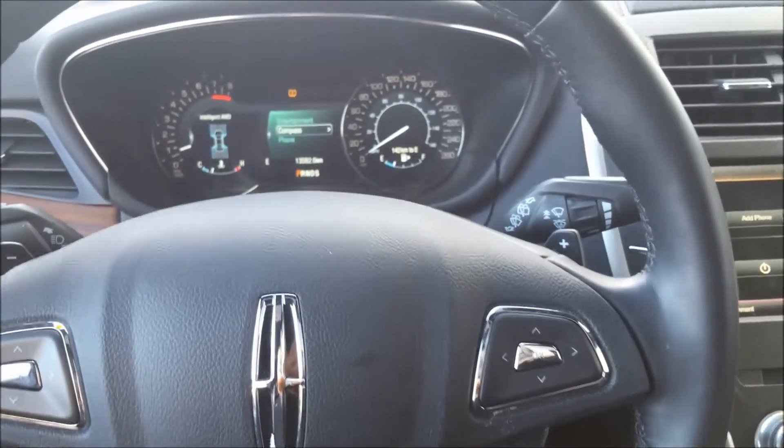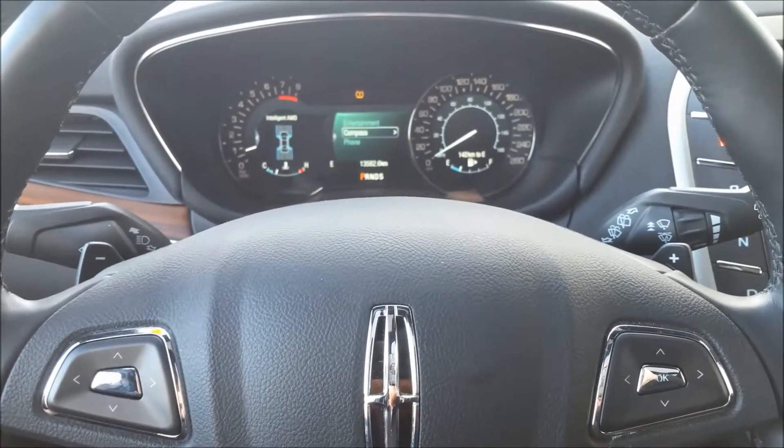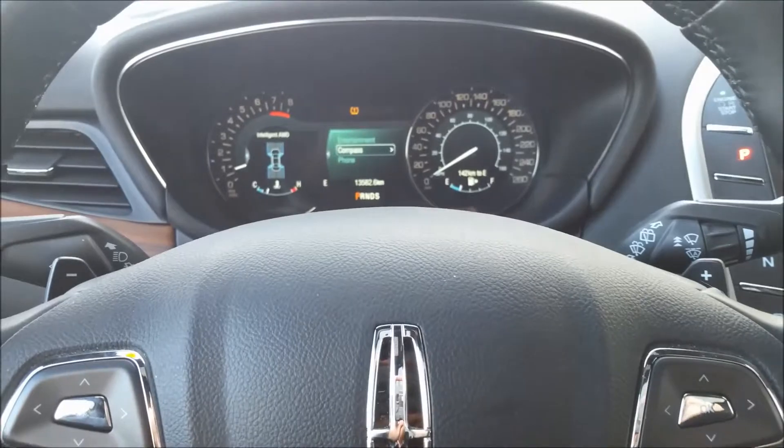We'd love to talk with you more about this Lincoln. Come see us in person at 3636 Portage Avenue. Chat with us at our website, rivercityford.ca. Give us a phone call or send us an email — we look forward to hearing from you.